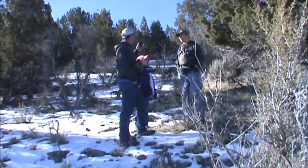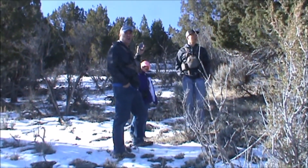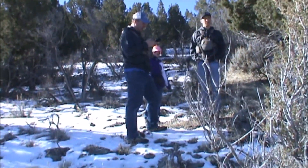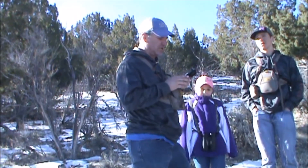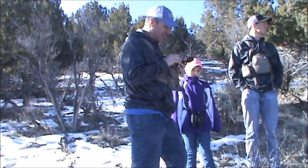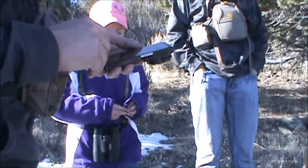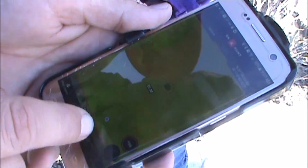We found a new fence right up here that has not been here before, so we got wondering if somebody bought up some private property. We're going to check Onyx Maps to see if it is private property. If you haven't got Onyx Maps, you need to get it because it's awesome — it shows you where all the private property is. It does look like it's private property; we're right here on BLM land and it gets right into private property at the fence line, so I guess we've got to stay this side of the fence. Onyx Maps — you need to get it if you don't have it.